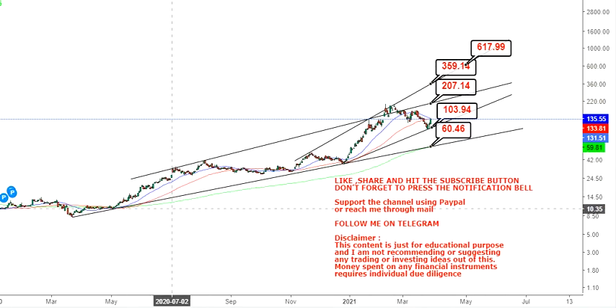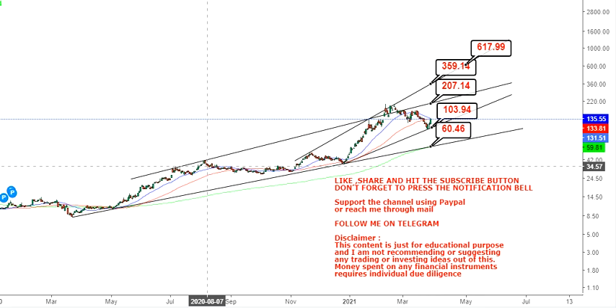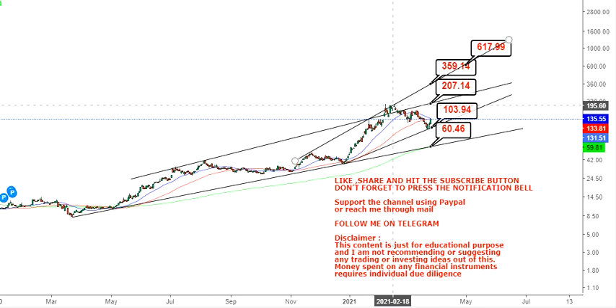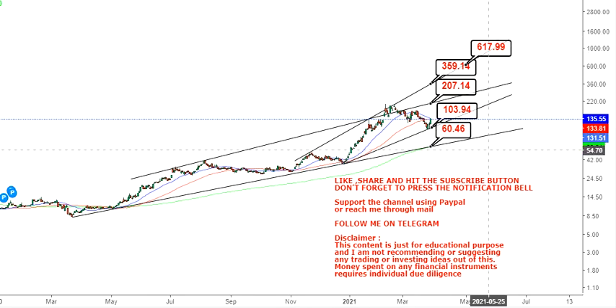Looking at the overall trend for the past one to one-and-a-half years, you can see that the stock has big swings, and even though it falls down, it is making higher highs. With the recent correction, the stock went from $200 down to about $95-$97 — that's a 50% correction — and it has now started moving to the upside, which is a very good sign.